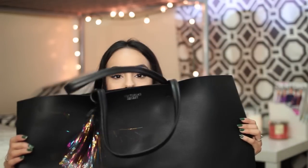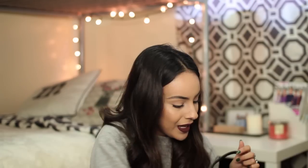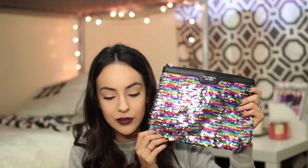This tote is freaking big, if you ask me. It came with a cute tassel that my sister likes to call a unicorn tail. Also it came with this little makeup bag — it has very colorful sequins. You can also use it as a pencil bag, whatever you want.